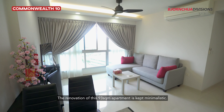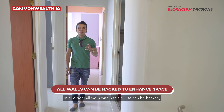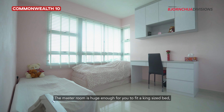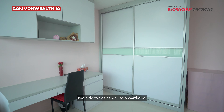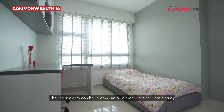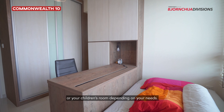The renovation of this 93-square-meter apartment is kept minimalistic. In addition, all walls within this house can be hacked, which allows you to flex your creativity. The master room is huge enough for you to fit a king-size bed, two side tables, as well as a wardrobe. The other two common bedrooms can be either converted into a study or your children's room depending on your needs.